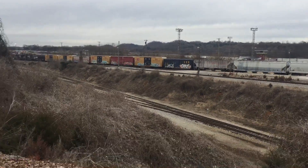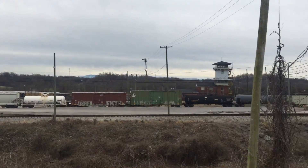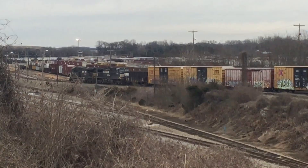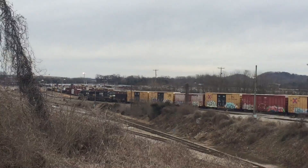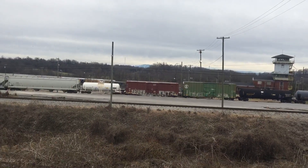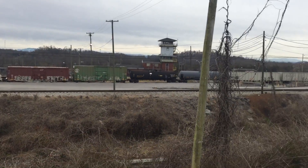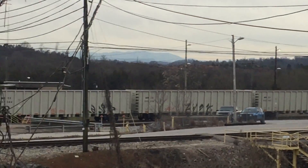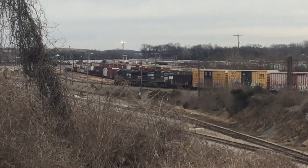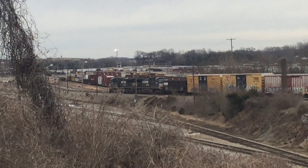We're here in Notchfield, Tennessee. Looks like we're doing yard switching. Some engines down there. A lot of stuff down there.